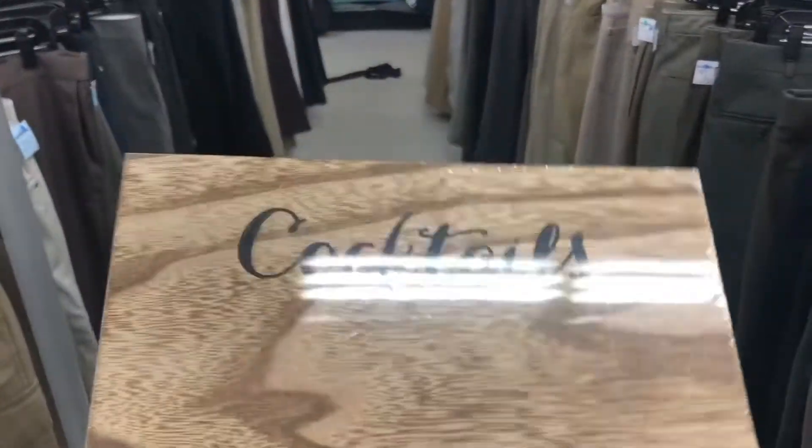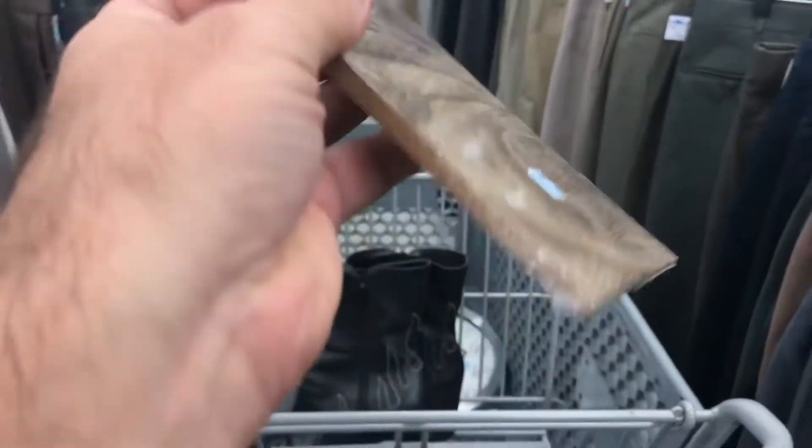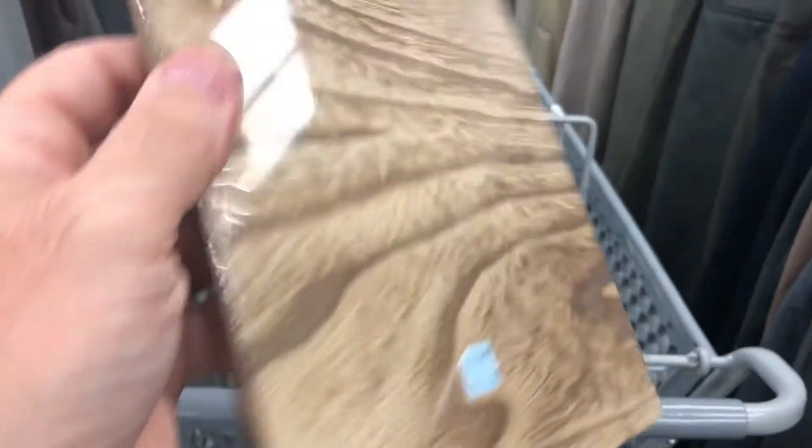I saw these sitting up top — they're brand new sealed. It's like an easel and it says 'cocktails,' so I'm not sure if maybe this is meant for a restaurant that has drinks of the day or something. They're only asking $0.99, so I'm thinking I could put this in my booth for like $5 or $10. I ran the comps, I couldn't find any, but that doesn't mean anything — sometimes you just take a chance on something like that.